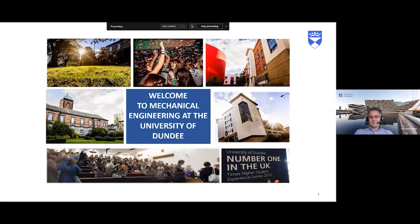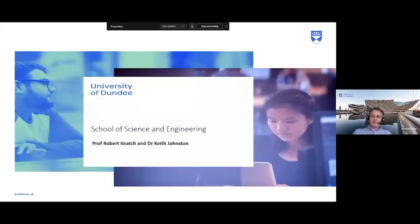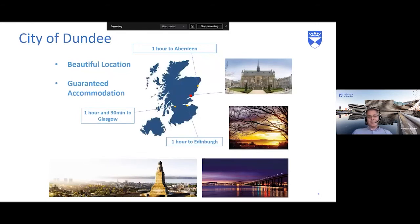Hello everyone and welcome to Mechanical Engineering Open Days at the University of Dundee. Professor Robert Kietch will be talking first. Thank you very much. I'm going to be talking to you about Mechanical Engineering and Mechanical Renewables at the University of Dundee. I'm Professor Robert Kietch and I'll be joined by my colleague Dr Keith Johnson, the programme lead, and we'll take you through some of the things we do at Dundee.